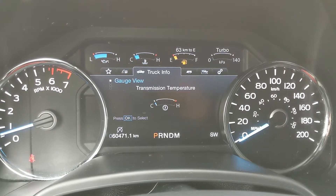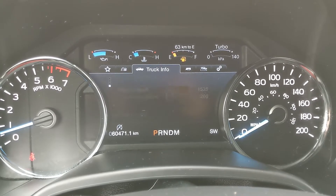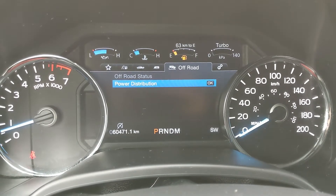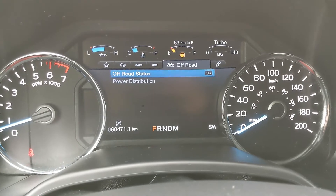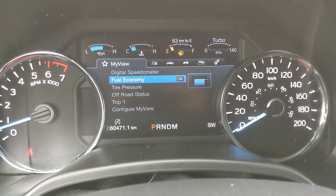You also have truck info such as your transmission temperature, tire pressures, digital speedometer, and engine info. Then you have your towing status and information, your off-road status, settings for features around your vehicle and your screen setup in general, and a favorites section where you can put any of those subcategories for ease of access.